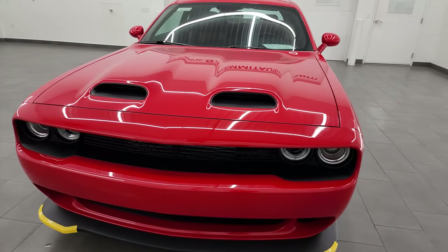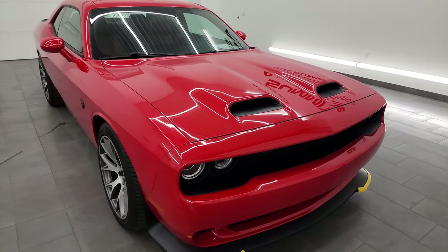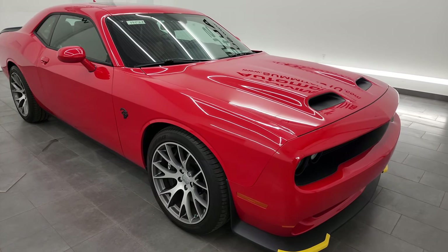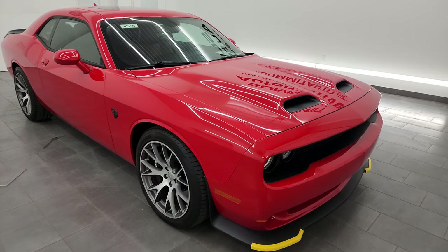It puts out 797 horsepower and it's paired up with the 8-speed automatic transmission. This car has been fully safetied and inspected by our service shop per the state of Wisconsin inspection process. It has a fresh oil and filter change, all the fluids have been checked and topped off, and this car is 100% ready to go.